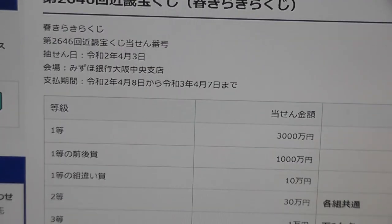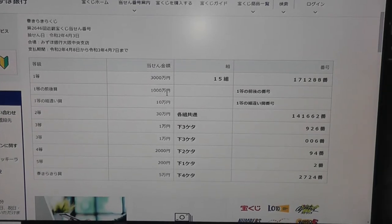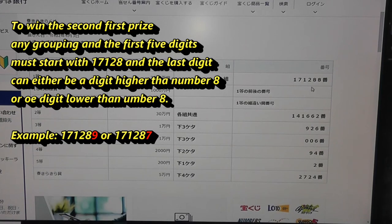Scroll down. The first prize, Ito Sanzenman: if your grouping number is 15 with numbers 171288, you win. For the second first prize, Mai Ato, the prize is Senman. To win this, the first five digits must be 17128 and the last digit must be one higher or one lower — so for example, 171289 or 171287.